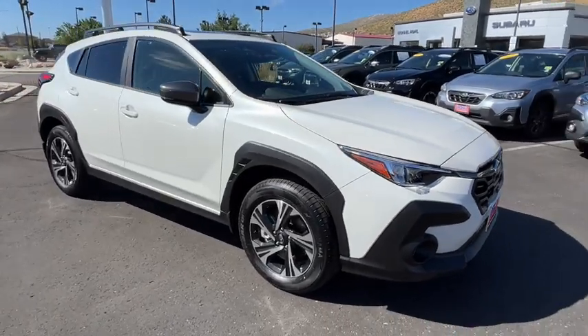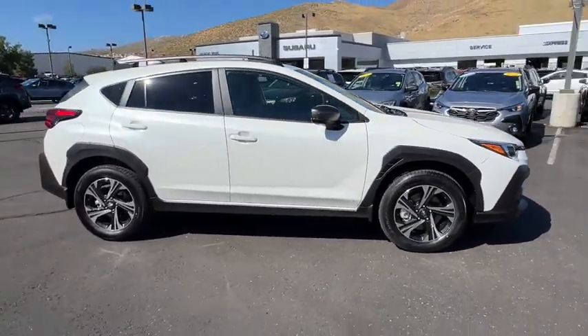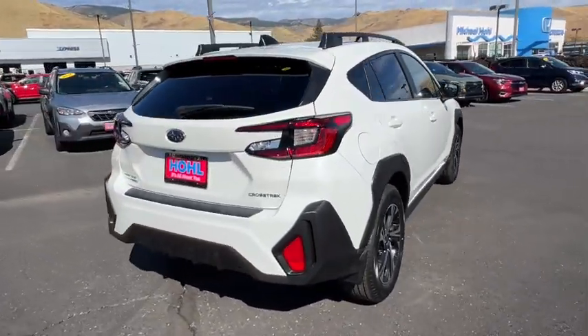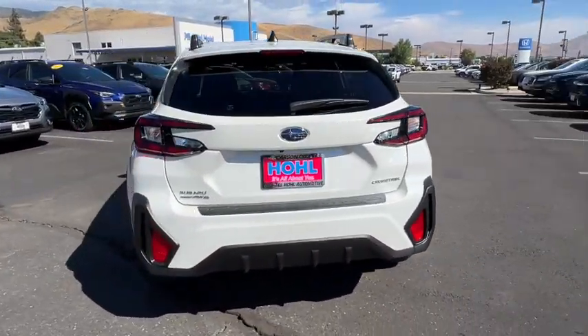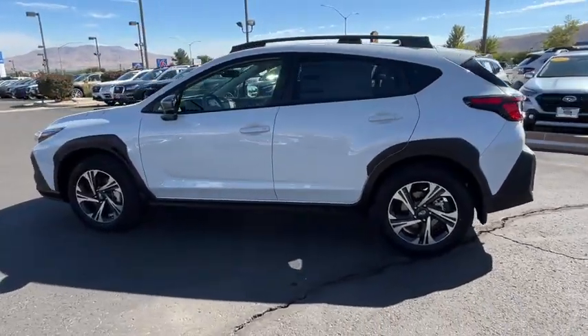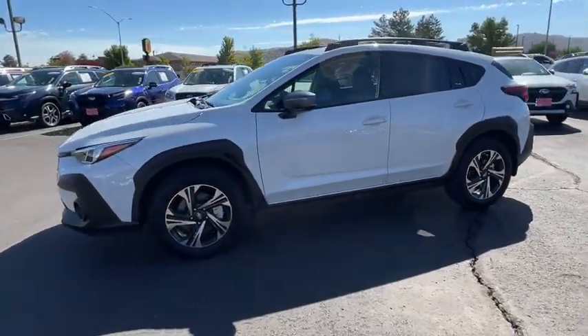Look no further than the 2024 Subaru Crosstrek. Make every project a breeze in this versatile Crosstrek. Whether you choose the plug-in hybrid or gasoline-powered model, you'll love the all-weather capability and spacious cargo capacity of this can-do crossover.